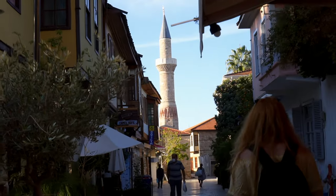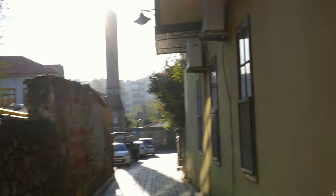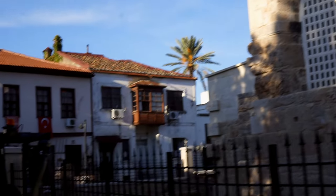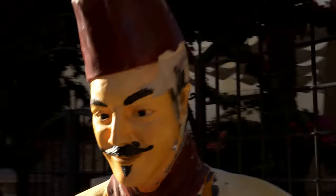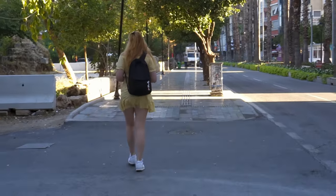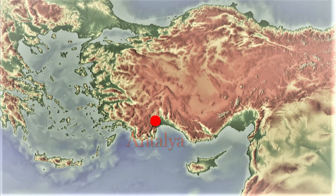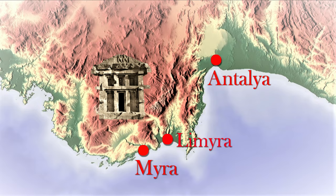Hello everyone! This time I'm going to take you to two ancient sites, Mira and Limeira. The mountainous region of Lycia, also known as the Land of the Tombs, is located on a peninsula between the base of Antalya and Fethiye. Let's go!